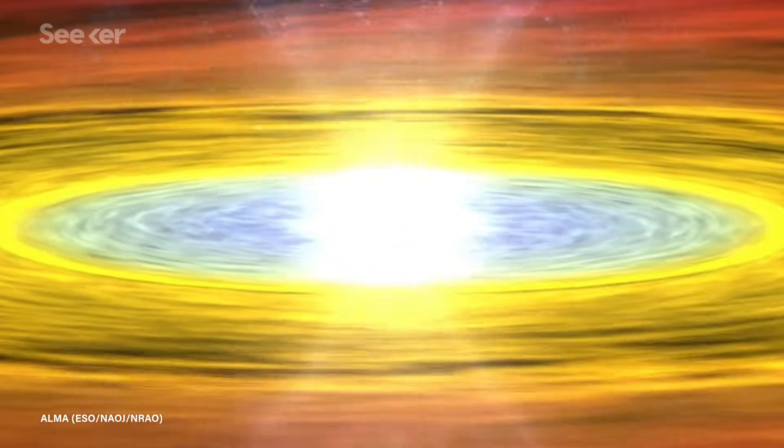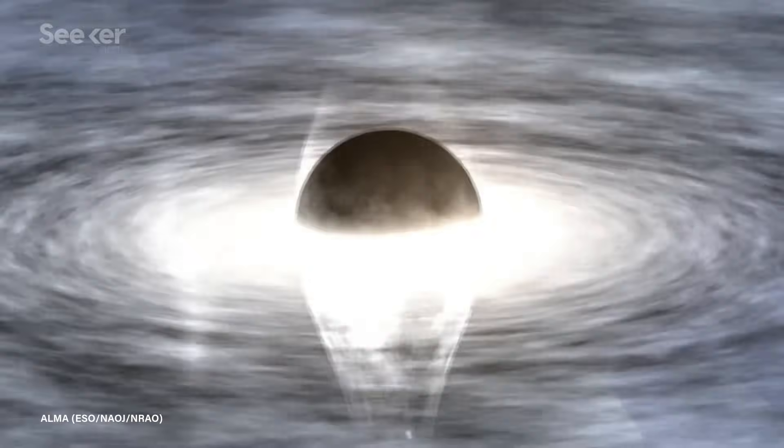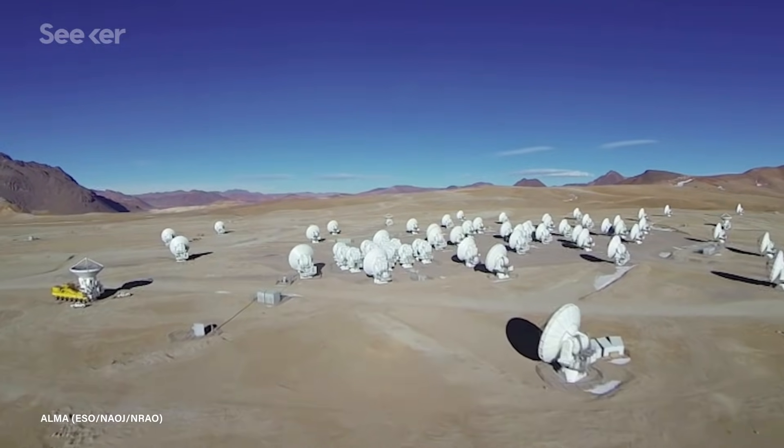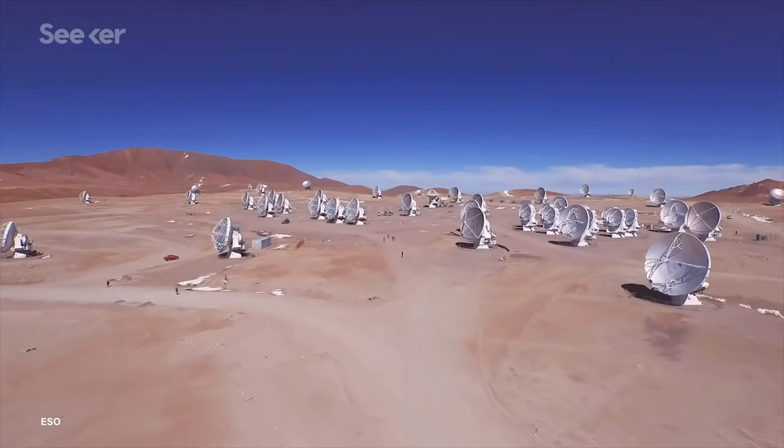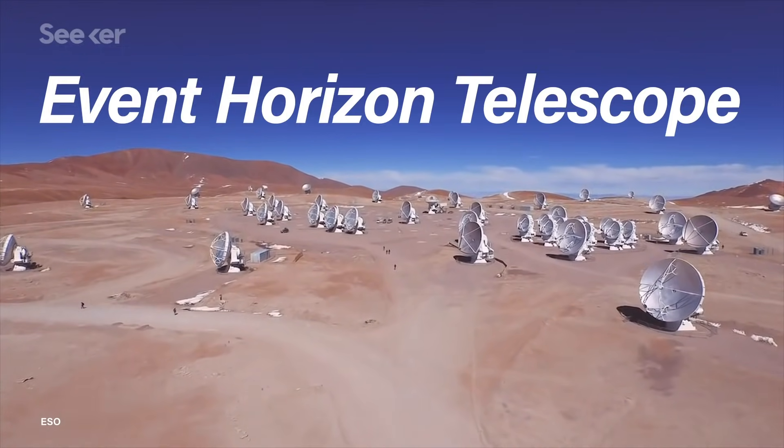In 2017, scientists officially began an ambitious experiment to photograph a black hole for the first time. A network of radio dishes across four different continents joined together to form a giant planet-sized observatory known as the Event Horizon Telescope.